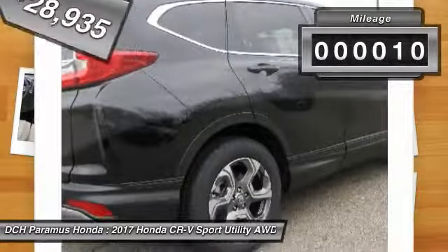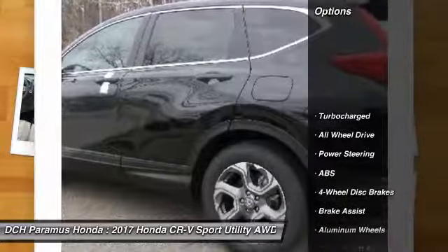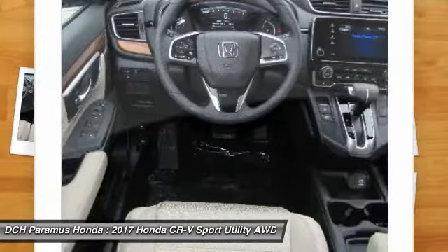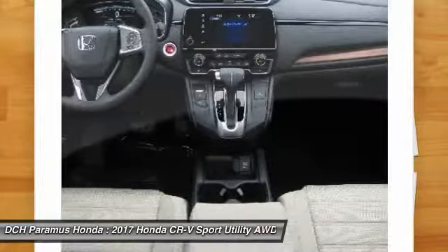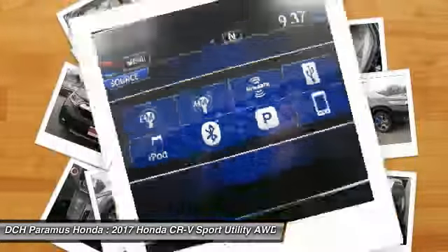This vehicle has less than 100 miles. Here are some of this vehicle's great options: keyless entry, anti-lock braking system, steering wheel audio controls, all-wheel drive, moonroof, Bluetooth, adjustable steering wheel, power steering, cruise control, and keyless start.